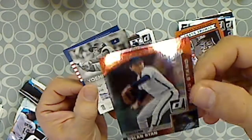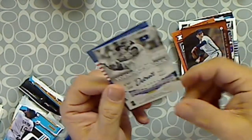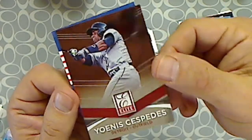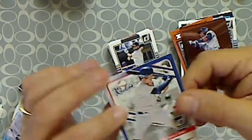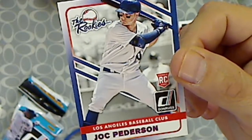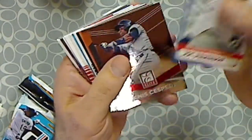Grandstand Donruss Preferred — Nolan Ryan. That's an excellent PC hit. Elite Series — Cespedes. And for the rookies, we got a Joc Pederson rookie card. That's it for the two packs — we got all these inserts and some star cards and veterans.